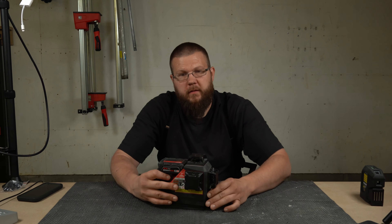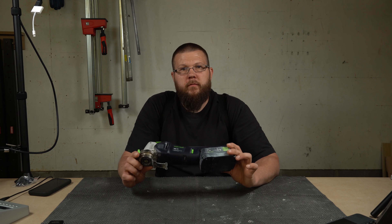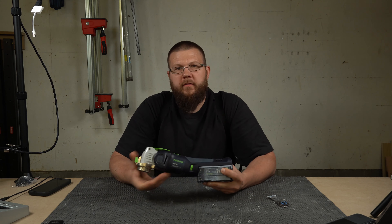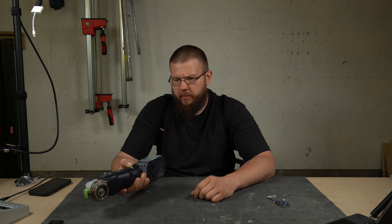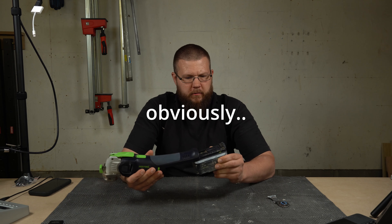By now I'm sure everybody has an oscillating tool — that's the next item. This one happens to be from Festool and it's really expensive, I know. But this is one of my favorite tools. It gets used almost daily — powerful, variable speed, and it's just really ergonomic. It uses my Festool batteries.